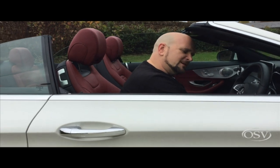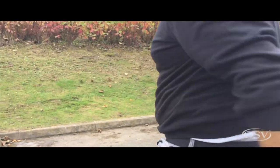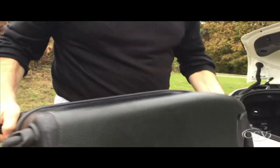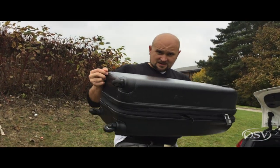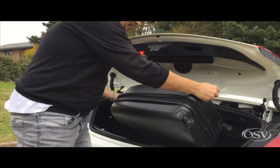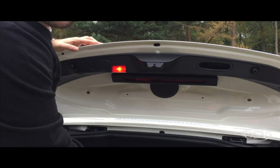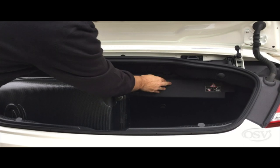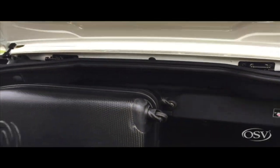Let me show you why — check out the boot. If you're going away on holiday, you're going to have to pack light. This is a pretty small flight case, so you and your partner will have to put all your stuff in just one because look, it just fits in. And if you want the top down, don't try to cram any more than that in, because there's a mechanism here — if that isn't in place, the roof will tell you it can't go down.